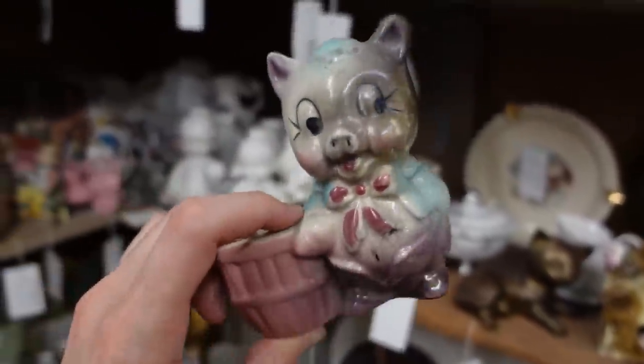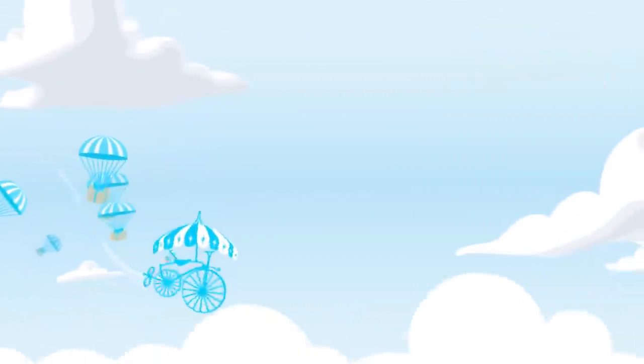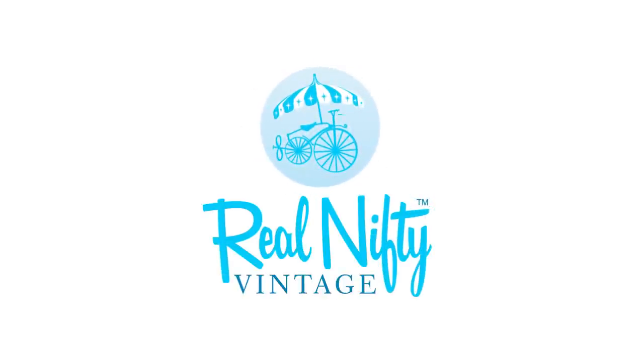Hello, it's Jeffrey with Real Nifty Vintage. Today Barb and I are here at the St. Clair Antique Mall in Fairview Heights, Illinois, and Misty with Thrifter Junker Vintage Hunter is here. We're gonna go inside and shop together — how exciting! It's Misty's first time being here, so let's go see what we can find.